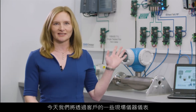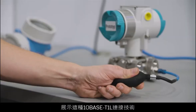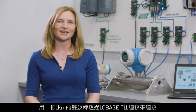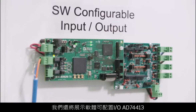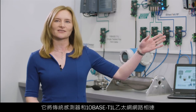Today we are demoing this technology with 10BASE-T1L connectivity within some of our customers' field instruments. We have a pressure transmitter, a level meter, and a flow meter connected via 10BASE-T1L over 1 kilometre of single twisted pair cabling. We are also showcasing our software-configurable I/O, the AD74413, which bridges between traditional sensors and the 10BASE-T1L Ethernet network.